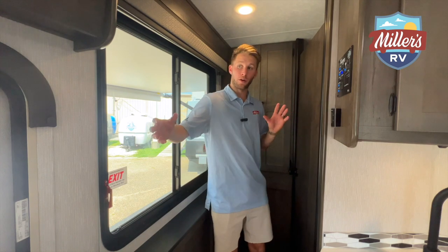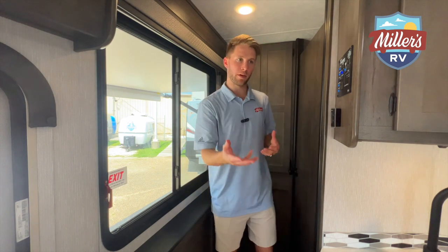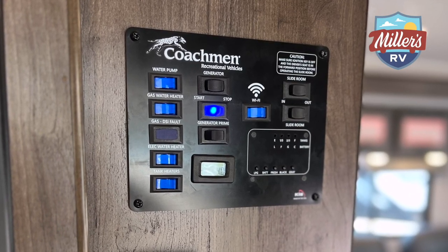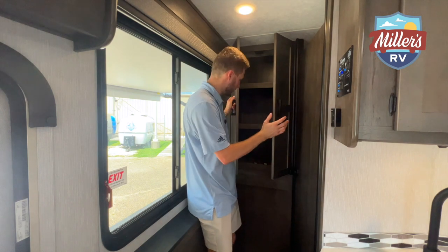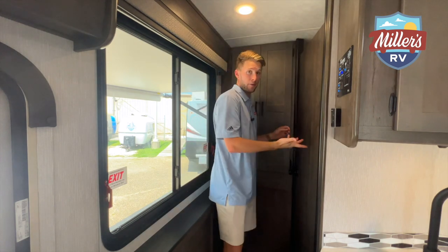Heading into the hallway — tons of natural light from the big front window, the dining window, and the windows throughout. TJ pointed out this is the best lighting we've had for a video. To the left is the control panel where you can control your generator and Wi-Fi. There's a gas and electric hot water heater, plus tank heaters. The storage here is really impressive — tons of deep cabinets, with a counterpart on the bathroom side as well.